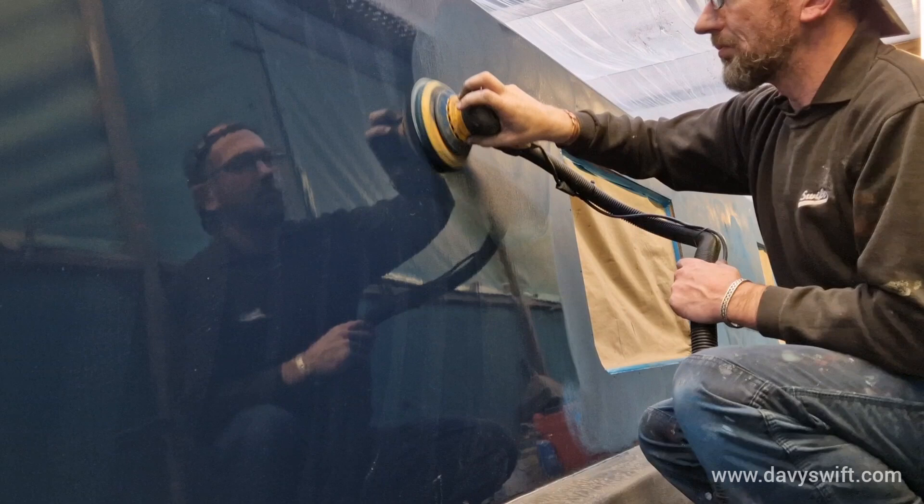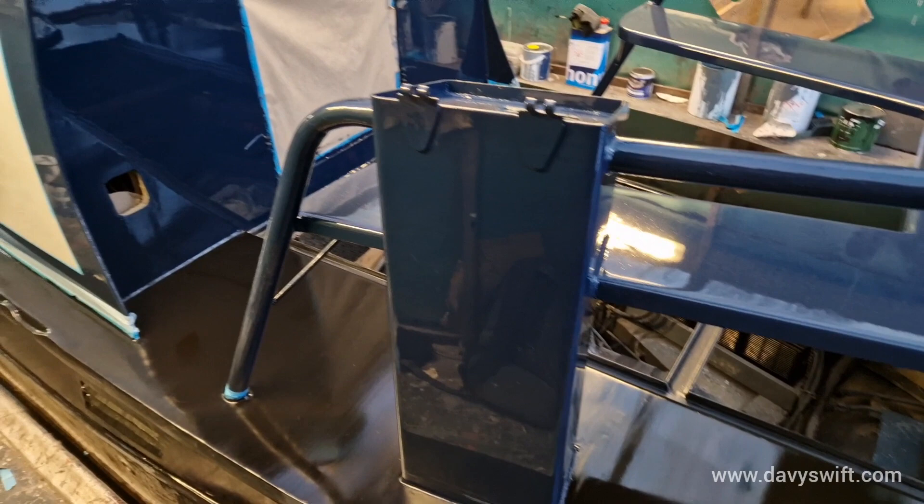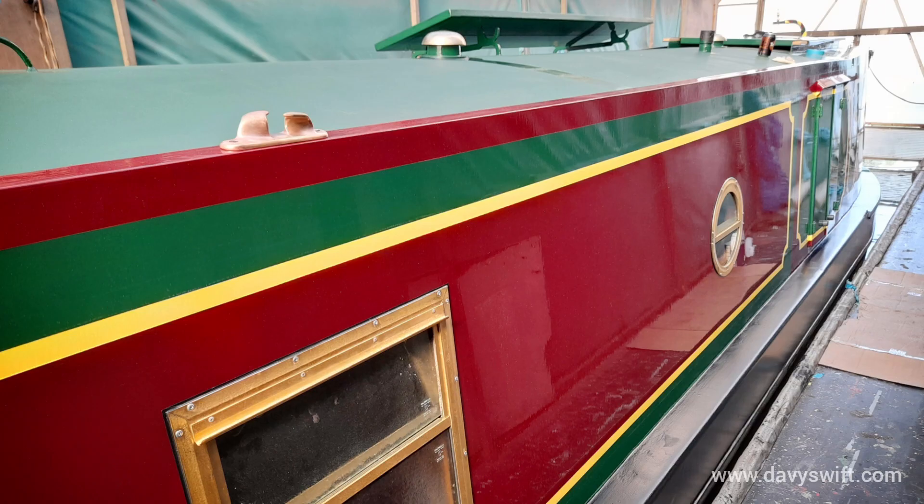This is where I'll be releasing short videos of each boat we repaint, giving you a unique behind the scenes inside view of professional narrowboat painting right through from bare metal to finishing touches.